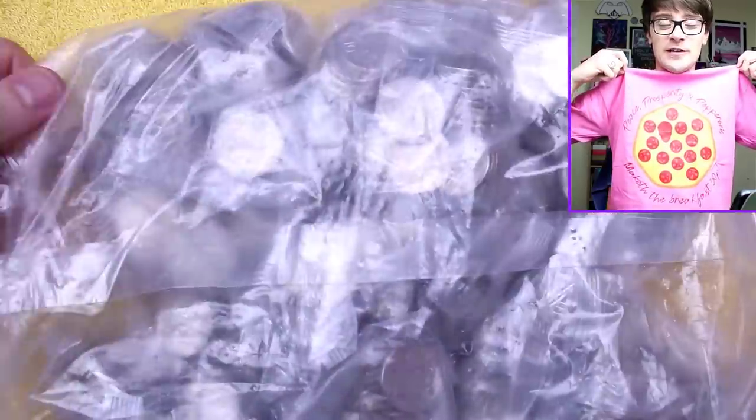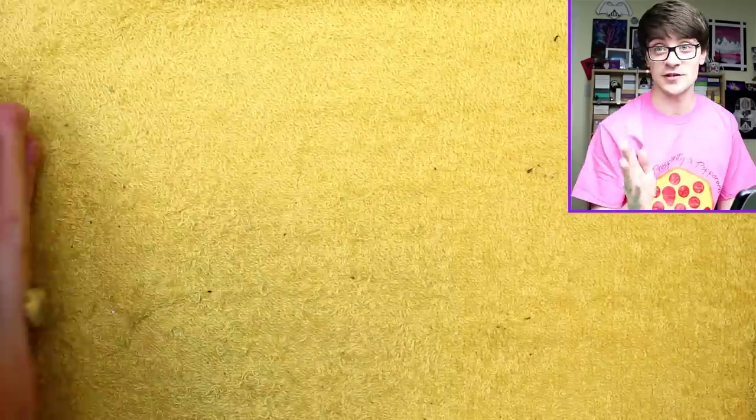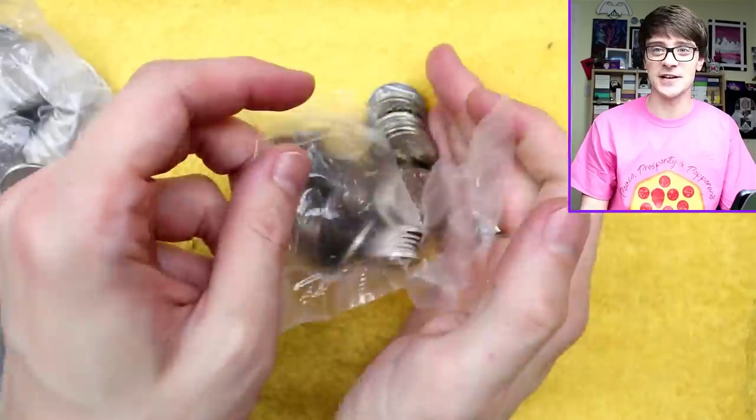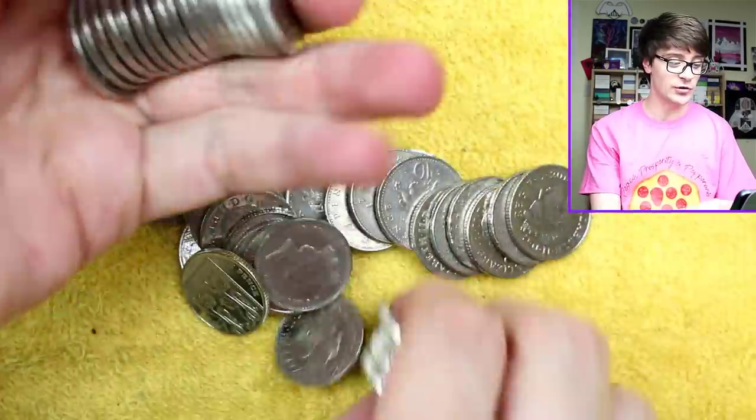We'll jump into some questions — these are from my unclaimed subscriber giveaway, with a whole host of new questions to get through, and we're slowly making our way through the question bank. Peace, prosperity, pepperoni — the breakfast 50p T-shirts are available over on Teespring, links in the description. I'm thinking pink is quite a nice colour of shirt; I don't think I own any other pink shirt.